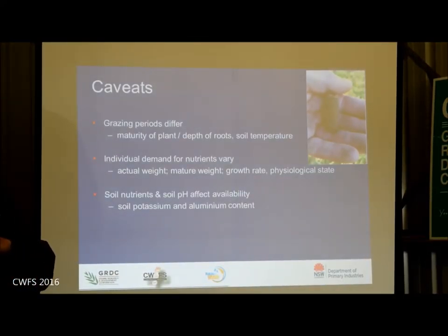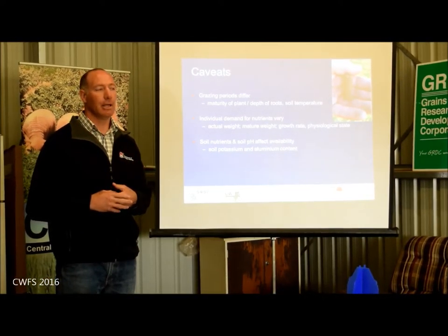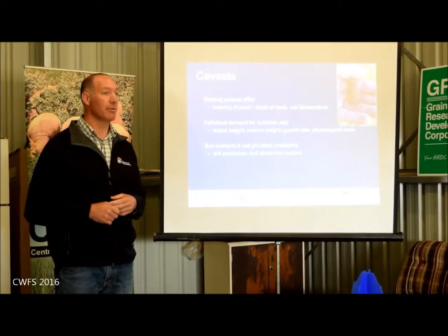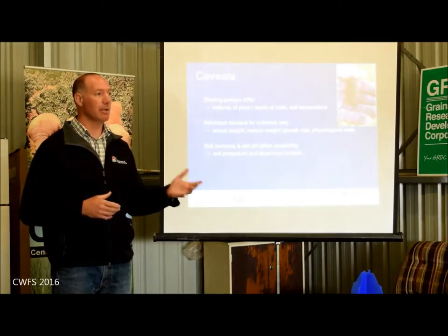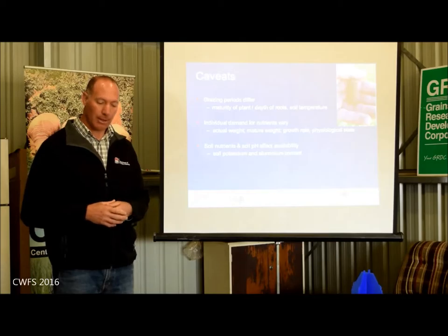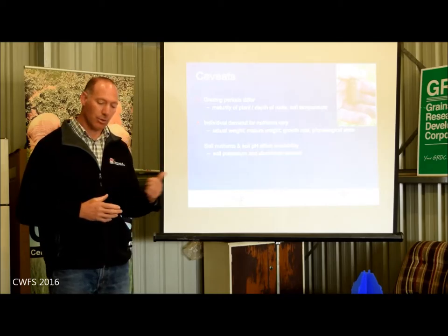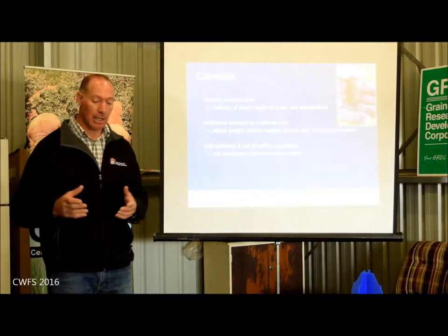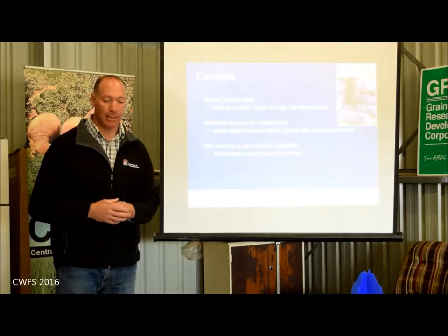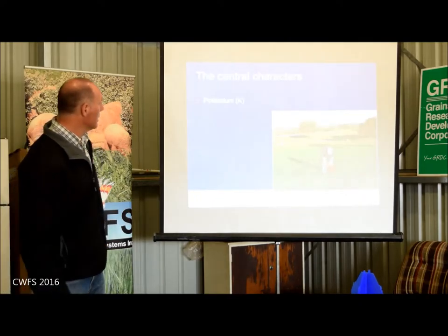The maturity of the plant, which might be a function of the depth of the roots, can also change the concentration of these minerals in the forage. It's most likely that young cereals are more risky than more mature cereals. Soil temperature can affect the relationship between magnesium content in the soil and the concentration of potassium around the roots — under colder conditions, we might be getting a greater proportion of potassium being absorbed relative to magnesium.